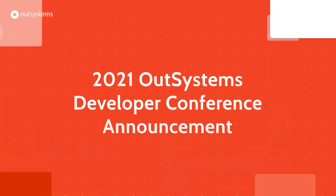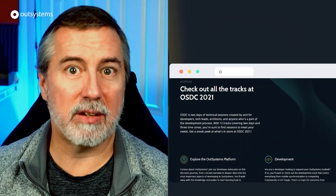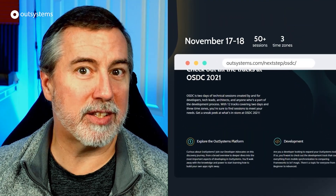In May, we also announced the return, by popular demand, of the OutSystems Developer Conference — a two-day virtual event just for OutSystems developers. You spoke, and we listened. More on the results later in this episode.